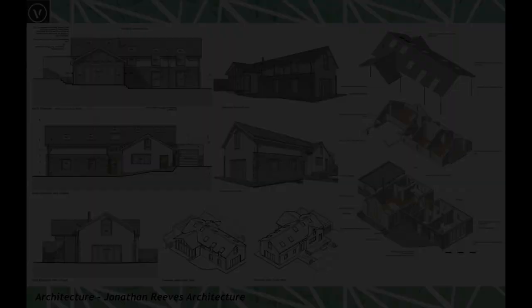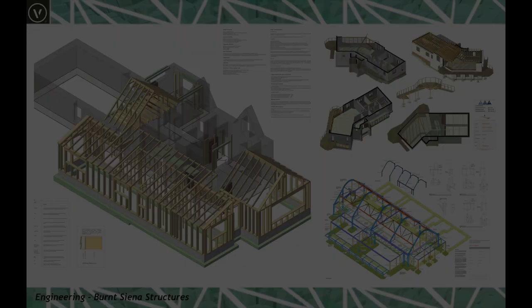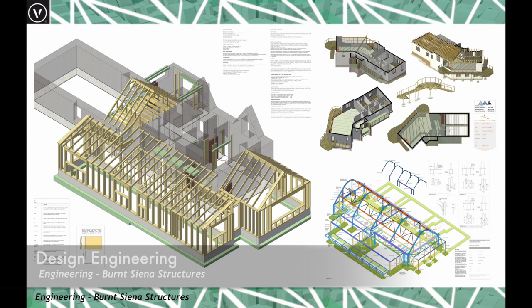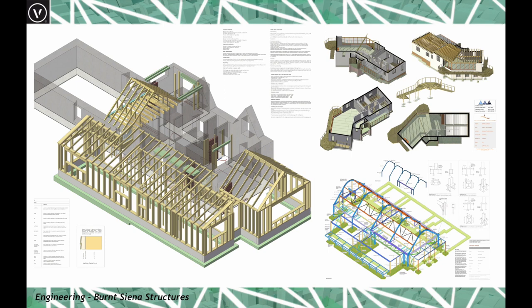In the field of engineering, Vectorworks is starting to be much more widely used, particularly among design-based engineering practices. Here we can see beautiful drawings and models from Burnt Sienna Structures, an Edinburgh-based engineering company. They produce fantastically clear, incisive, precise models which really help you understand cost, evaluate, and calculate the required structure.